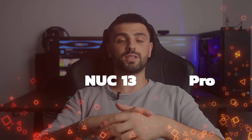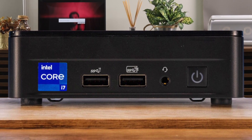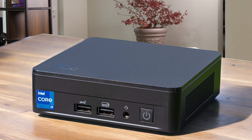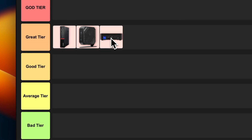Number 3: Intel NUC13 Pro. Intel has really stepped up their game with the NUC13 Pro. This mini PC is packing some serious heat with its 13th Gen Intel Core processors — blazing fast performance in a form factor smaller than a book. It's got Thunderbolt 4 ports, which is awesome for connecting high-speed peripherals. The only bummer is the integrated graphics might not cut it for serious gaming or heavy video editing. But for productivity and general use, this thing flies. I'm putting the NUC13 Pro in the gray tier — it's a fantastic little machine that'll handle most tasks with ease.